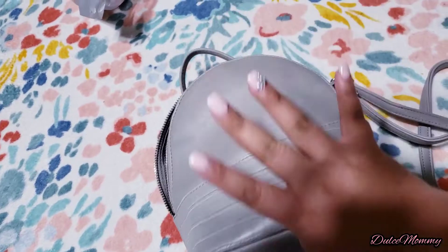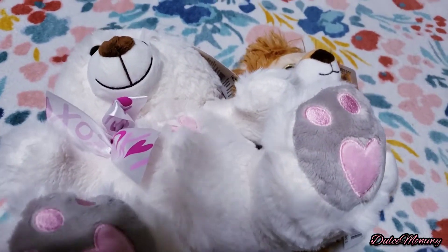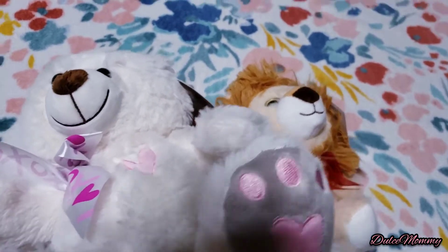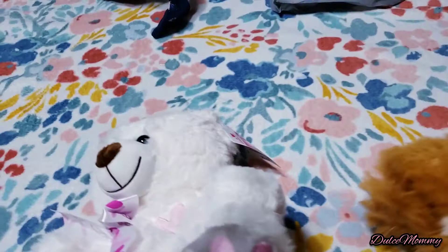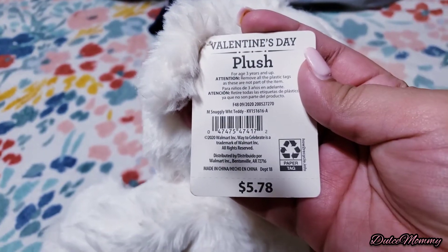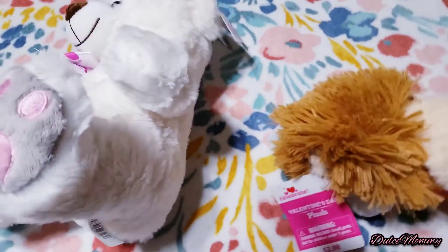I also found these two little Valentine's Day plushies. This one was 57 cents and the little lion was only 29 cents. Here's the barcode if you want to see if your Walmart still has them — I don't think they will right now because it was Valentine's Day stuff and there's not a lot left, but it's really cute for only 57 cents.